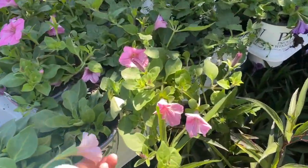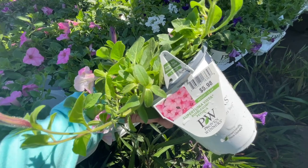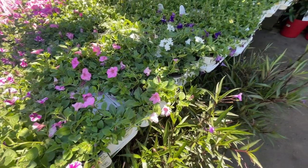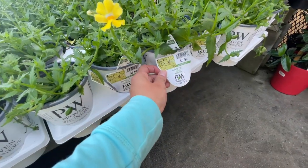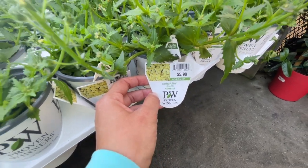Oh, they have Bubble Gum — $5.98 for the Supertunia Bubble Gum, that's pretty good! But I got mine for two dollars at the other greenhouse in Greenville — if you go to my videos, it's about an hour for me. They also have Sensation Lemon Nemesia for $5.98.